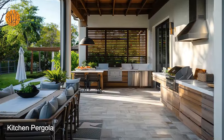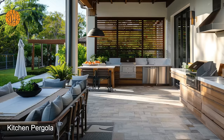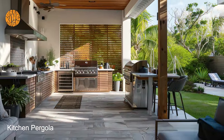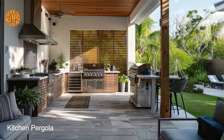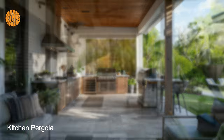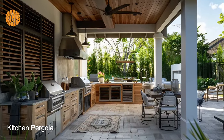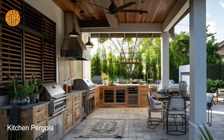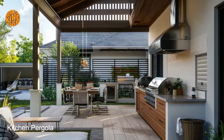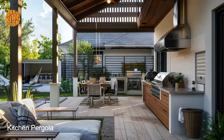The bungalow pergola outdoor kitchen enhances the overall appeal of the home by extending the living space outdoors. By blurring the boundaries between indoor and outdoor areas, it creates a sense of continuity and harmony, allowing residents to fully immerse themselves in the natural beauty of their surroundings. This seamless integration fosters a deeper connection with nature and promotes a healthier and more balanced lifestyle.